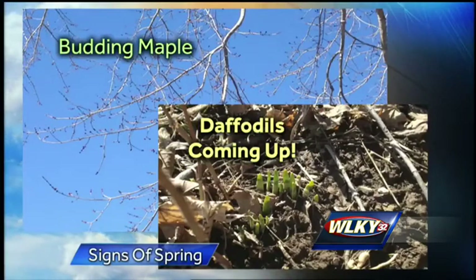After the cold, cold winter we've had, it's always good to see some signs of spring. And with this warm weather, we're getting outside — I did today in my backyard, took some pictures up in Clark County, Indiana of a budding maple tree.